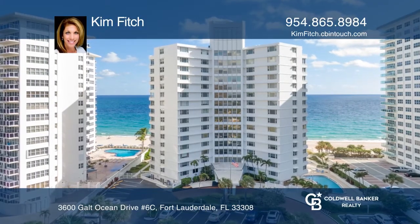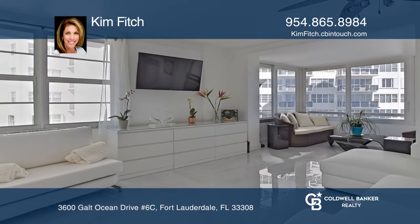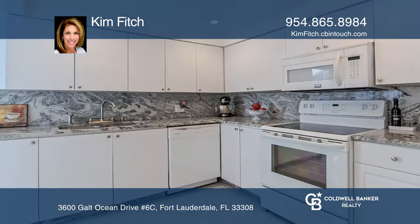This fabulous beachfront two-bedroom and two-bath unit is in Edgewater Arms and offers beautiful ocean views. It has modern finishes, a granite kitchen, and updated bathrooms.